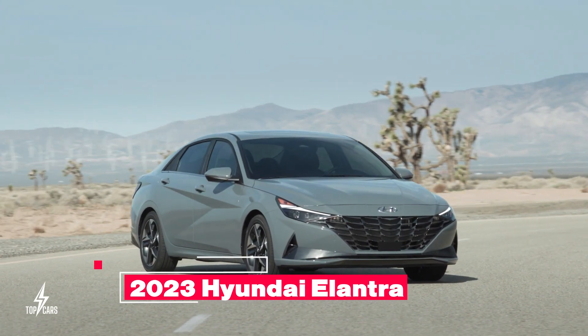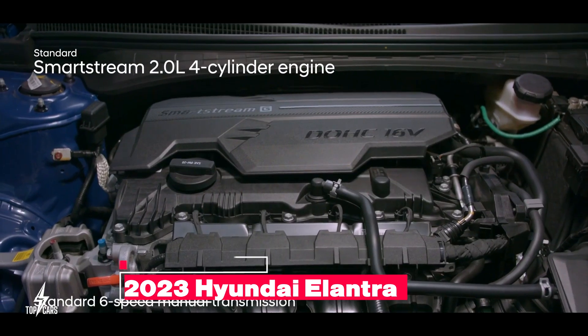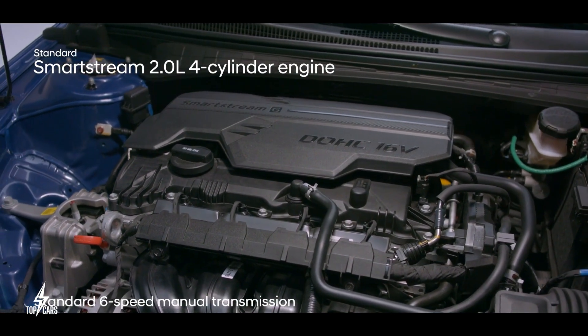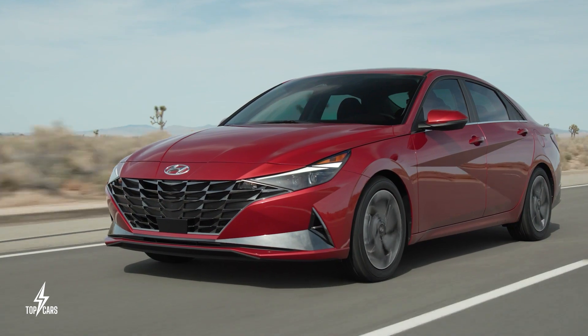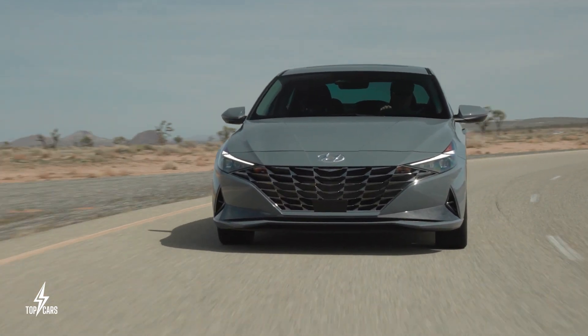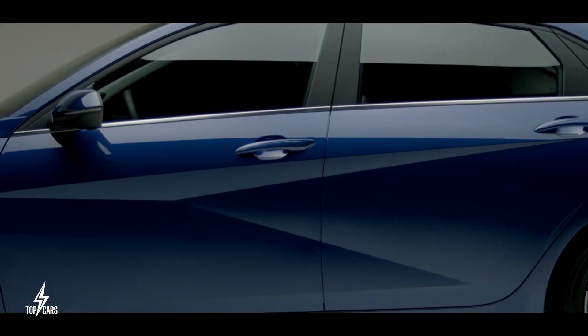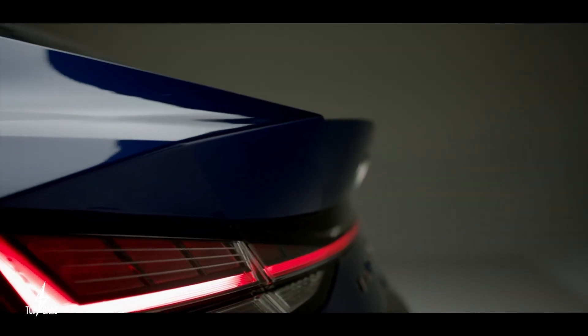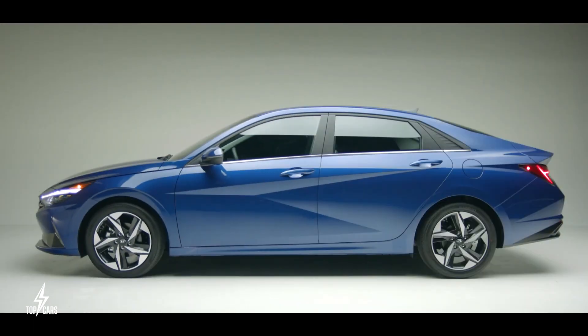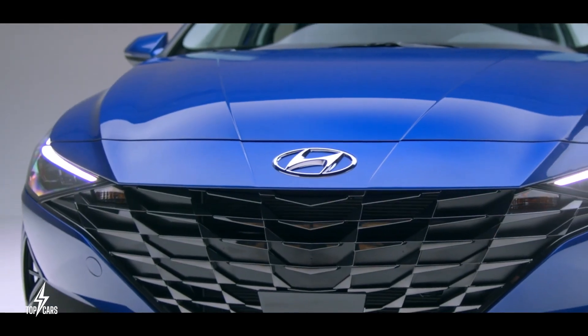2023 Hyundai Elantra. With its 2-liter 4-cylinder engine, the Elantra gets an EPA rating of 33 miles per gallon for city driving and the higher 42 miles per gallon for highway driving. For the turbocharged 1.6-liter variant, your numbers drop to 28 miles per gallon city and 36 miles per gallon highway.